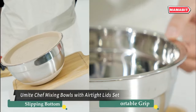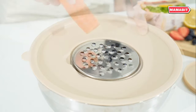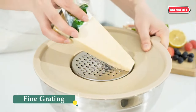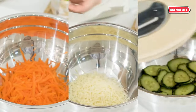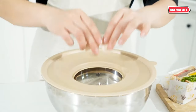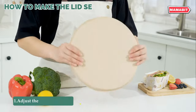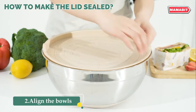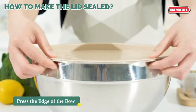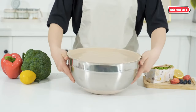Revolutionize your kitchen prep with the YUMTEA Chef Mixing Bowls Set. This comprehensive set features six bowls ranging from one to seven quarts, each with airtight lids for easy storage of ingredients and leftovers. The 3.5-quart bowl boasts a unique removable inner lid, perfect for adding ingredients or pairing with your blender while preventing splashes. Enhance your food prep with three included grater attachments for slicing, grating, and shredding directly into the bowls. Designed for stability and safety, each bowl features a non-slip silicone bottom to prevent sliding during mixing and protect surfaces from heat.